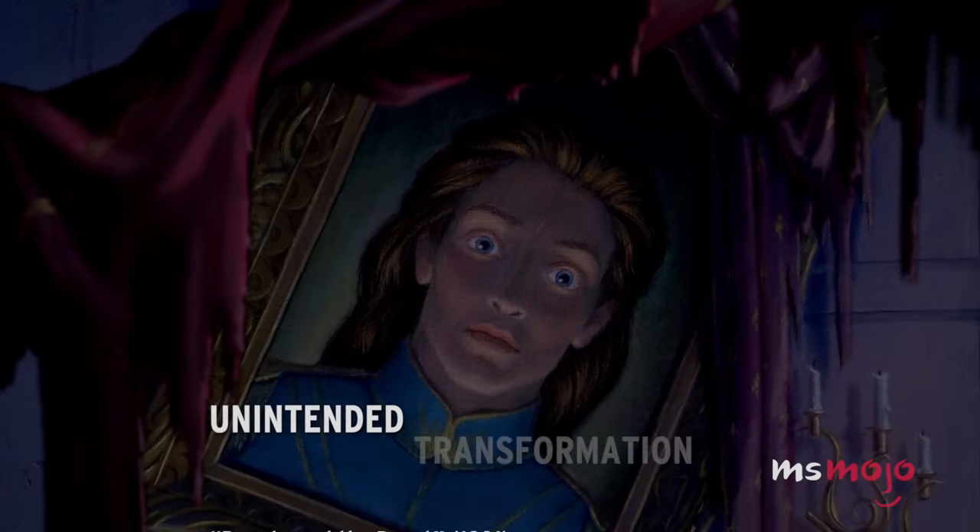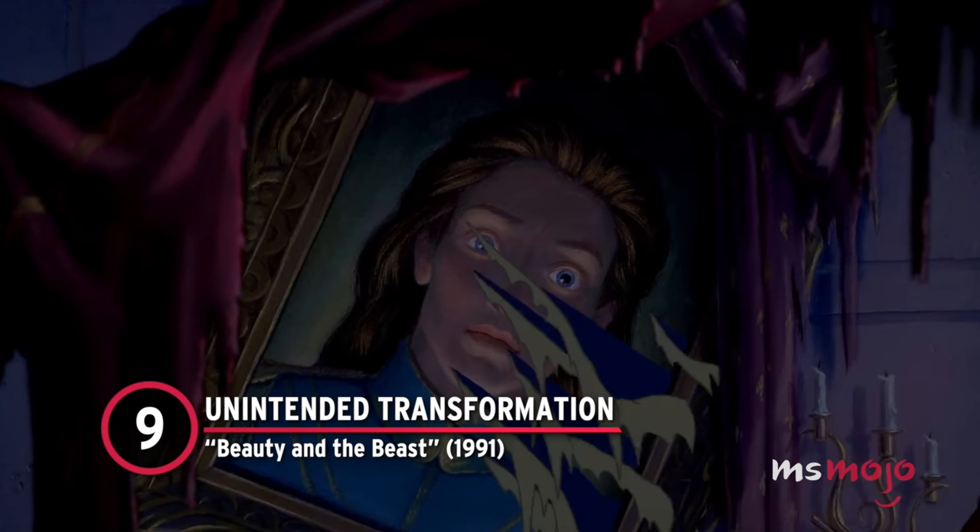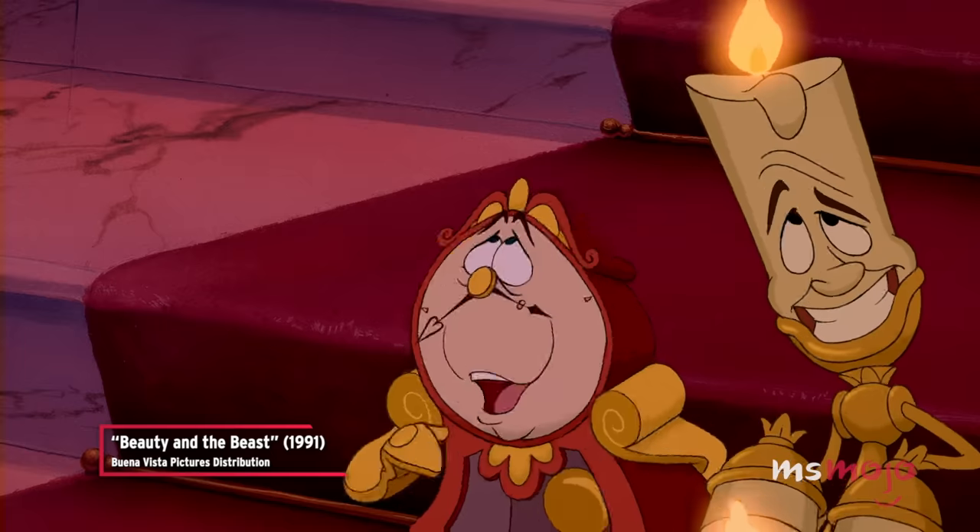Number 9: Unintended Transformation – Beauty and the Beast. You need a painter's eye for detail to catch this mistake.